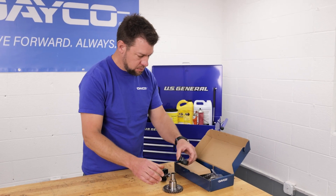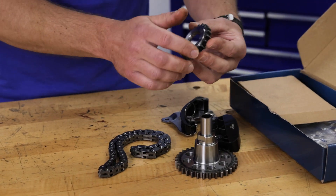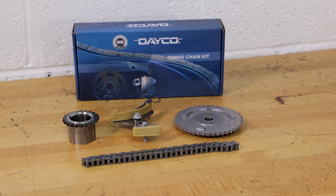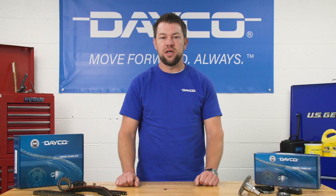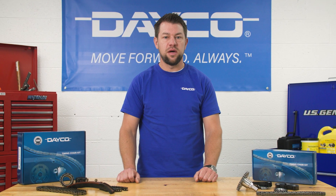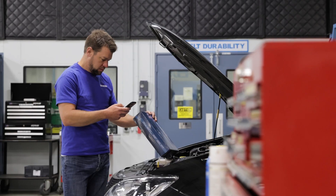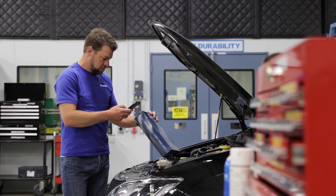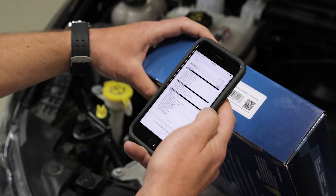Now that we know what situations constitute a timing chain repair, the next step is gathering everything you need. Use a kit — it'll save time and ensure a thorough repair. All Deco timing chain kits have a two-year, 60,000-mile warranty on parts and labor when professionally installed. Our kits have a QR code on the side panel so you can access complete installation instructions, including torque specifications.